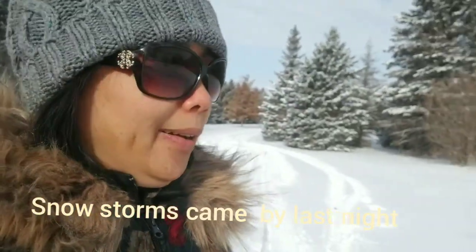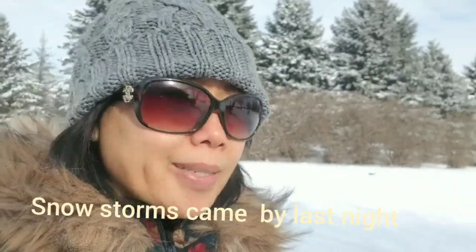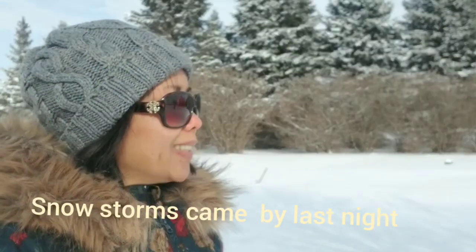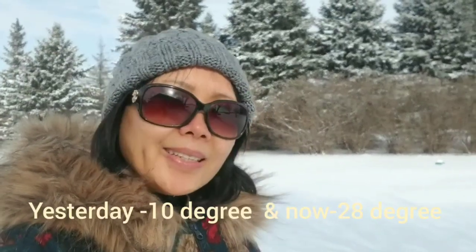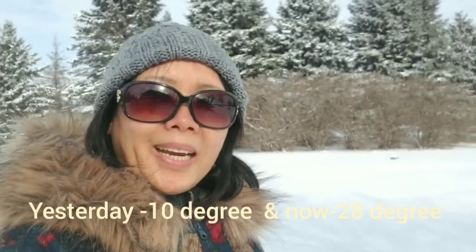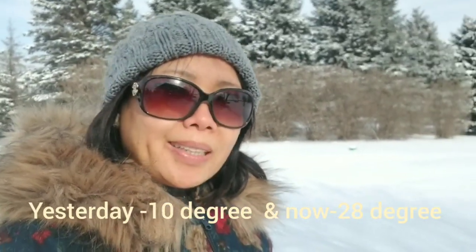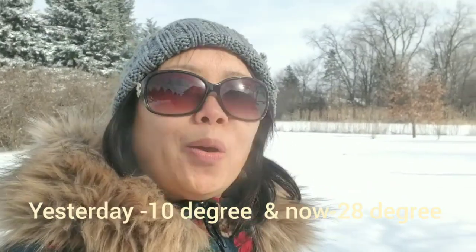We just had a snow storm come by last night. It looks sunny but it's cold — right now it's negative 10, and tonight it's going to be negative 30, very very cold. You can see all my breath. I'm going to show you how to shovel snow like a pro.